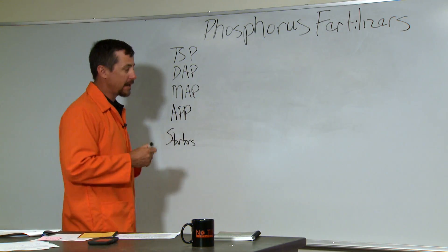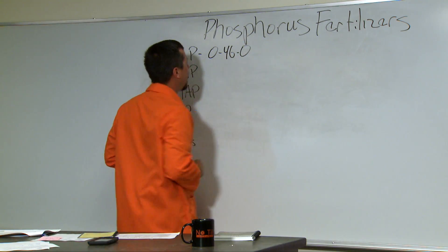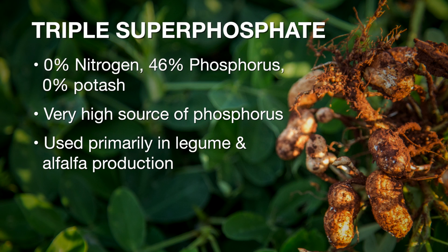The first source we're going to talk about is a fairly unused source in Oklahoma, but still very important. I use triple superphosphate, TSP, for all my research in Oklahoma when I'm looking at phosphorus. TSP only contains phosphorus — it has zero nitrogen, 46% phosphorus, and zero potash. This is a very good phosphorus source when doing P fertility experiments, and also a good source if you're growing legumes such as soybean or alfalfa, which need a lot of phosphorus but no additional nitrogen.